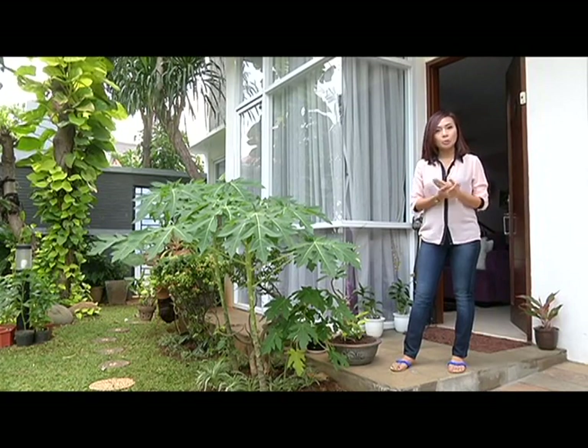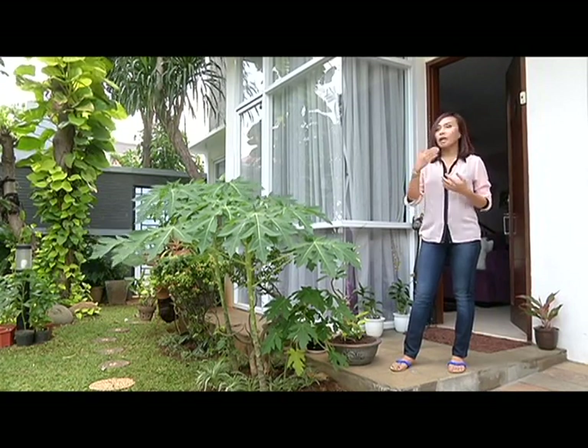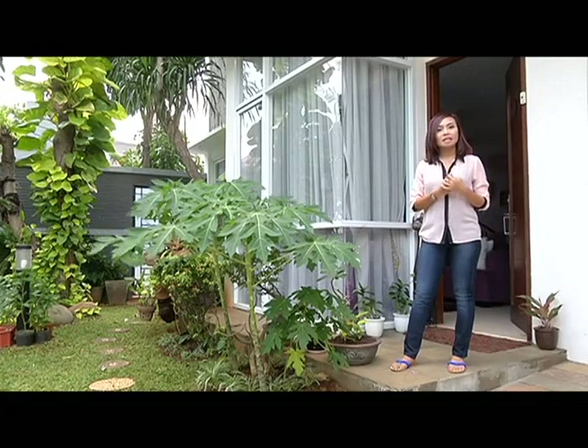Mulai dari gaya bangunan, style, kemudian warna, konsep, desain, dan lain-lain. Seperti apa? Yuk kita intip.